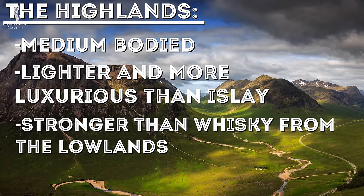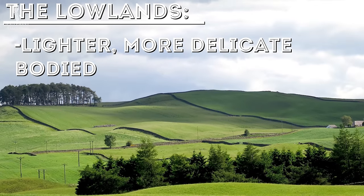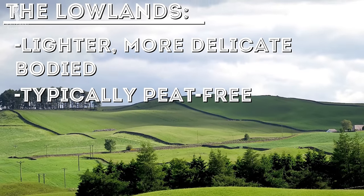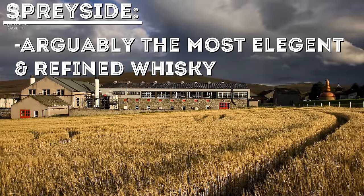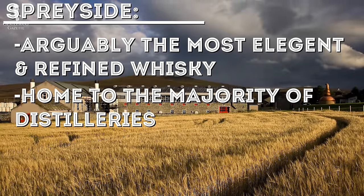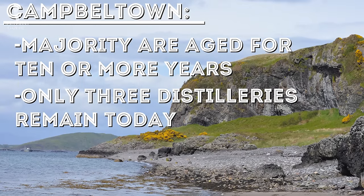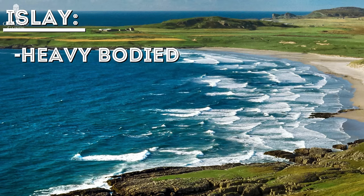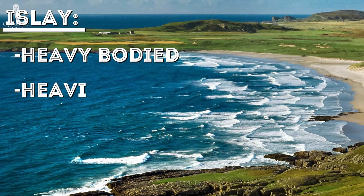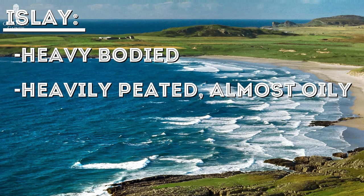At the same time, Highland whiskies are stronger than the whiskies you typically get from the Lowlands. The Lowlands are known for their lighter and more delicate whiskies, and usually you don't find peat in them — so if you're not a fan of peat, the Lowlands are good for you. Some would argue that you can find the most elegant and refined whiskies in Scotland in Speyside, which is also home to the most distilleries in Scotland today. The majority of Campbeltown whiskies are aged about 10 years and there are only three distilleries left today. Islay — spelled I-S-L-A-Y — is the heavy hitter of Scotch whiskeys. These spirits are often heavily peated; some would even say they feel oily when you drink them, and others compare them to iodine.